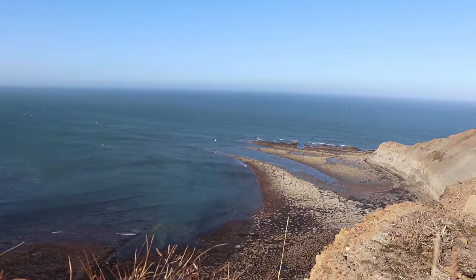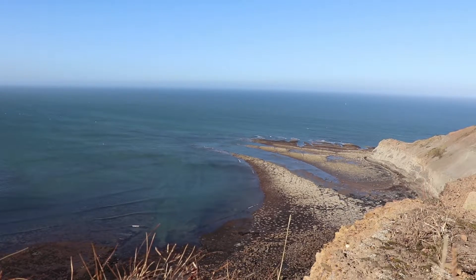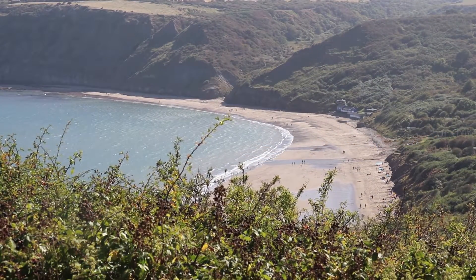Today we're in North Yorkshire, looking for the fossilized remains of animals and plants from the Jurassic period — a time when dinosaurs, their reptilian cousins, and the diversity of life itself was truly in its prime.